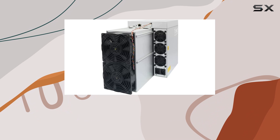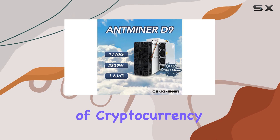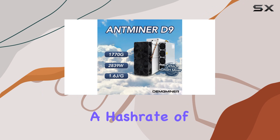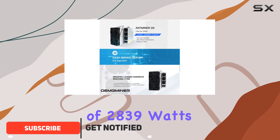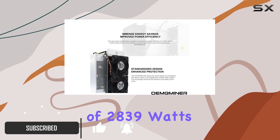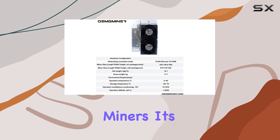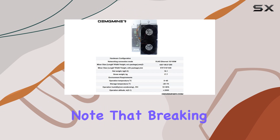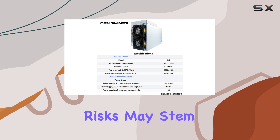Today we're taking an in-depth look at the Bitmain ANminer D9, a powerhouse in the world of cryptocurrency mining. With a hash rate of 1770G and a power consumption of 2839 watts, this miner promises top-tier performance for serious miners. It's important to note that mining cryptocurrencies involves financial risks.